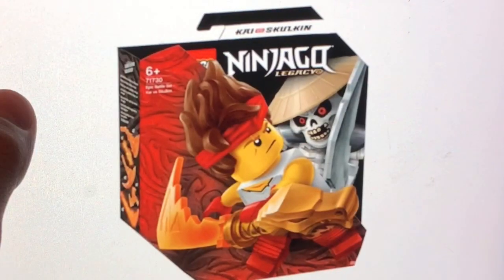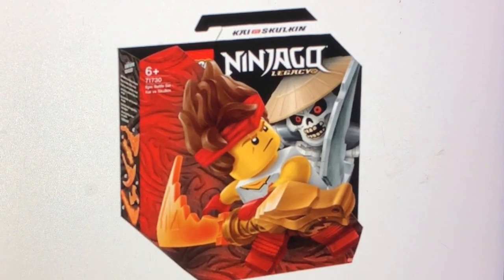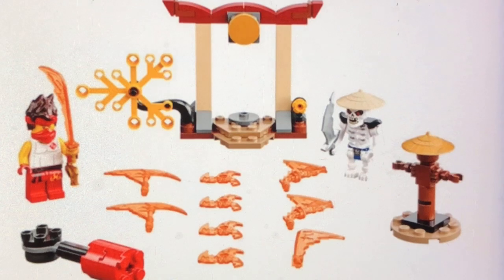All of these sets that you see here just look so, so amazing. Starting off with the first set we get here is 71730, the Epic Battle Set Kai vs. Skulkin. This set is actually pretty awesome and will retail for about $10.